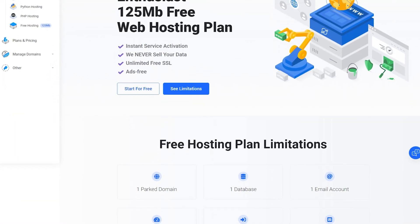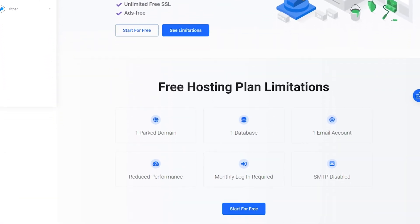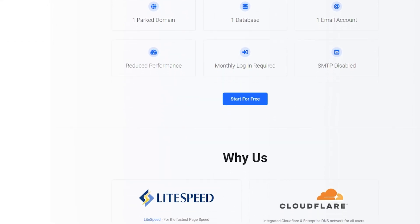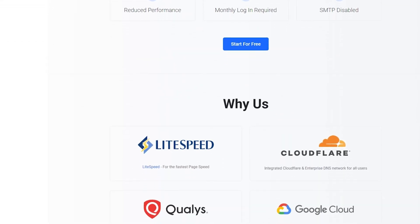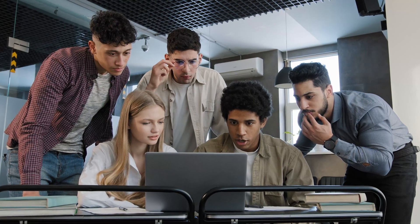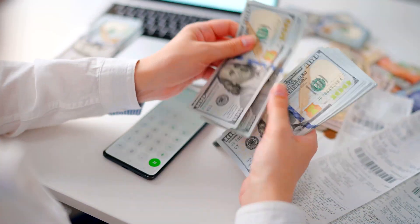What is Web Host Most? Web Host Most is a relatively new hosting provider, but it's already gained attention for offering a completely free hosting plan — free hosting with no ads, no watermarks, and even a free SSL certificate. This makes it a great option for beginners, students, or anyone looking to host smaller projects without upfront costs.